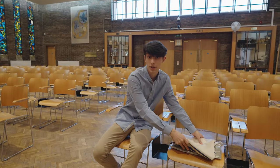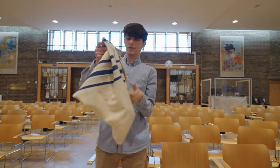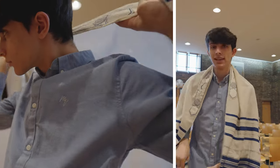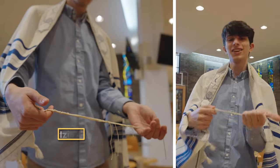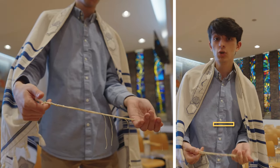Some Jews like to wear a special shawl called a talit to pray. It has these fringes called tzitzit which represent the 613 commandments in our holy book, which is called the Torah.